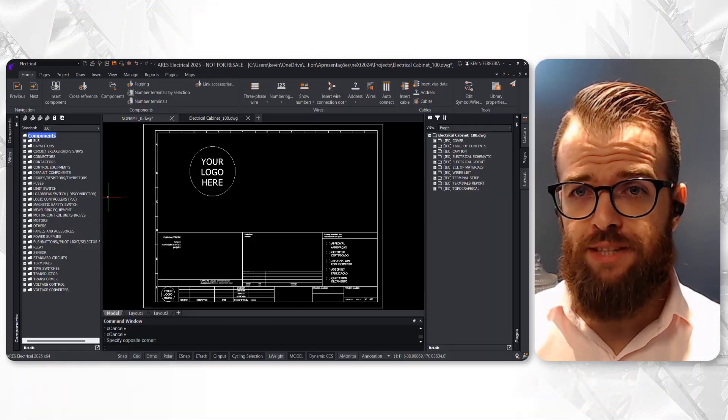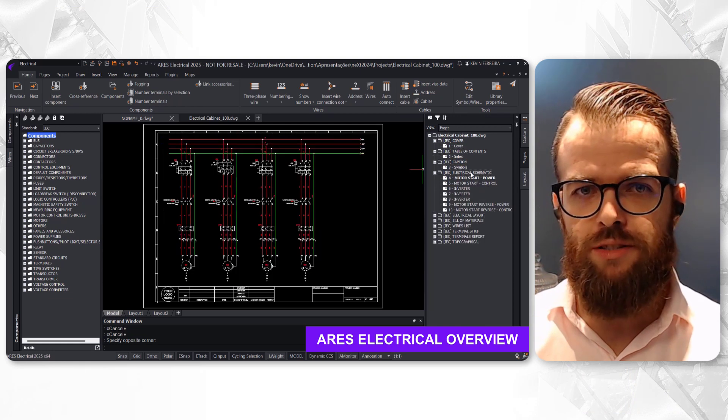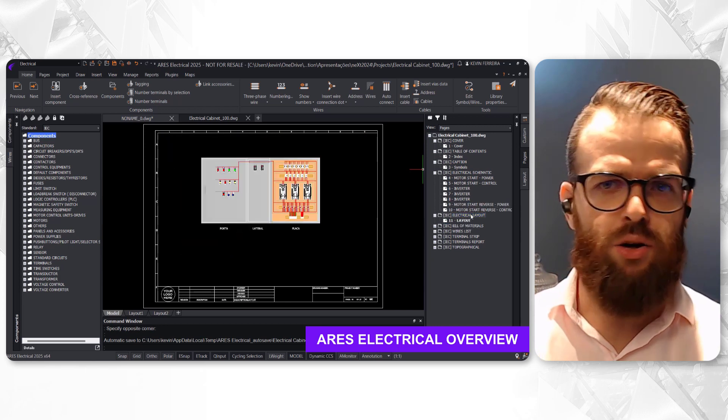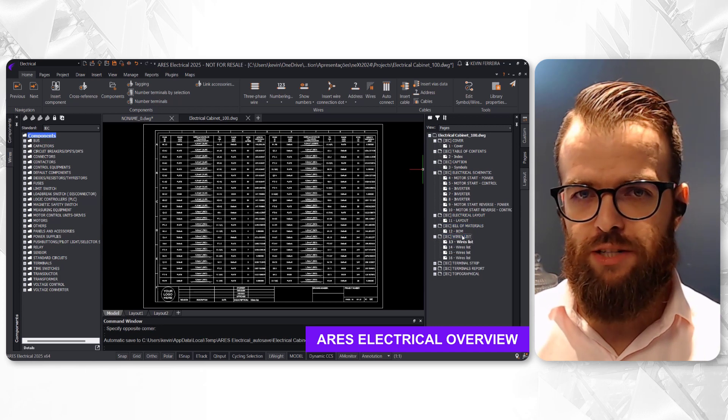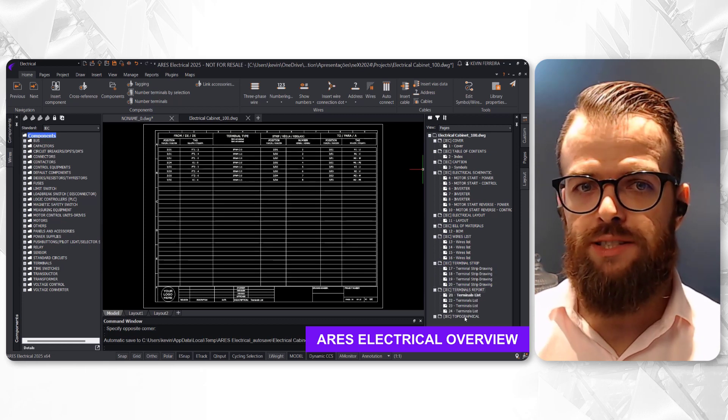Today, we are presenting an exhaustive overview of Iris Electrical. We will demonstrate its capacity to streamline the creation of electrical enclosure designs, automate drawing tasks, and generate comprehensive, fully automated projects complete with all necessary documentation.